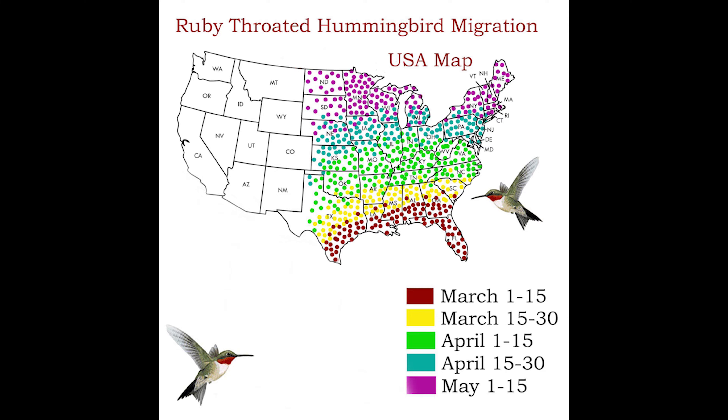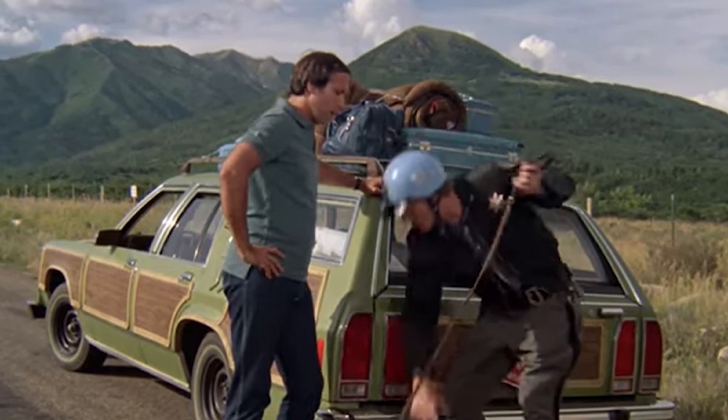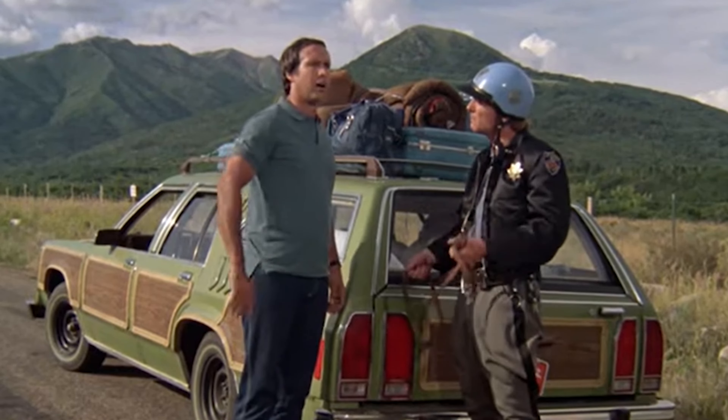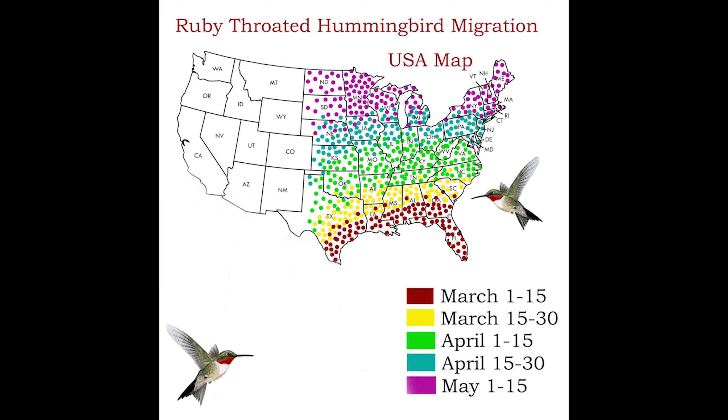In early March, it's quite a bit warmer along the Gulf Coast than it is in, say, Minnesota or Pennsylvania. So in the southern half of the United States, it's possible that in April the individuals that will nest in your area during the summer haven't even migrated north yet from their wintering grounds.